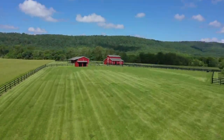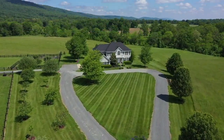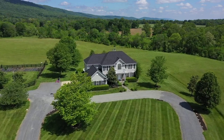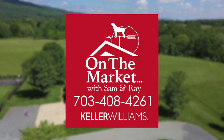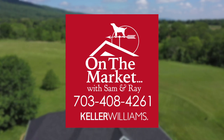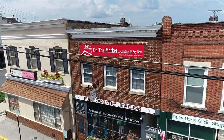If you have dreamed of having your own horse farm and country estate in an incredible setting, come and see this amazing property. For more information or to arrange for a personal tour, contact Sam or Ray with the On The Market team at 703-408-4261, or make an appointment and visit them at their downtown Percival office.